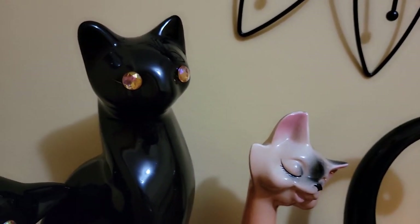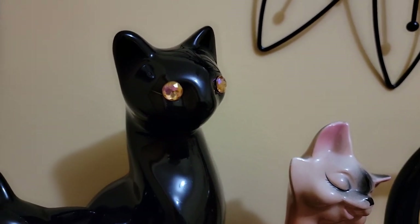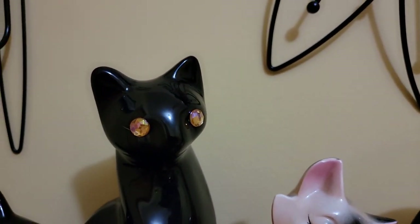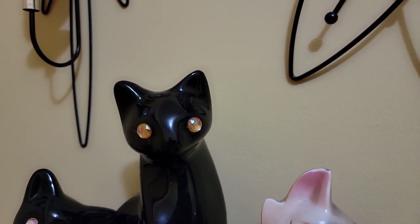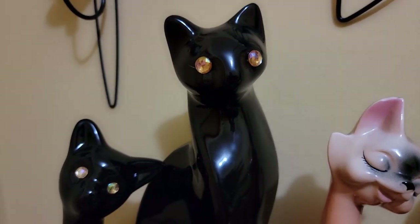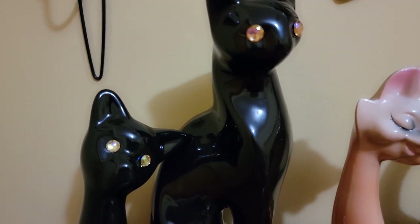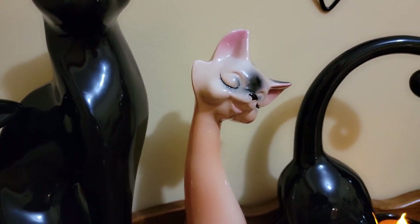Unfortunately, nowadays all you can find are ones with a little more aurora borealis finish on them, so you'll catch a glimpse of purples and greens. It was disappointing — I even looked on the internet and at all the craft stores — and they're just not making them as fancy as what I was fortunate to buy many years ago.